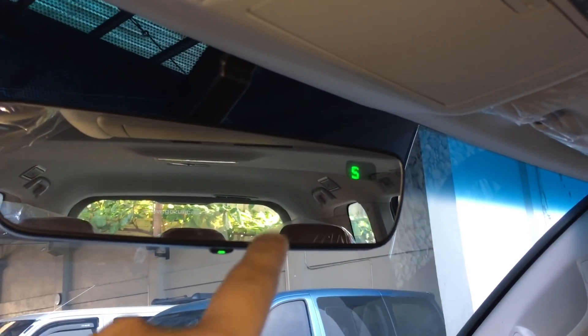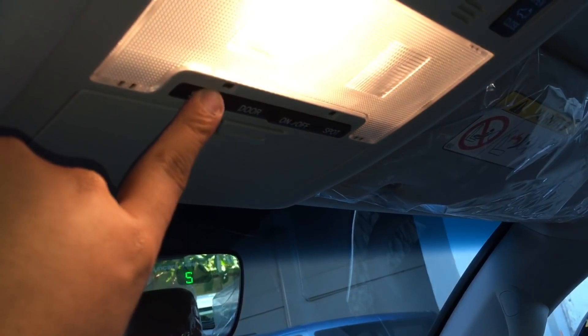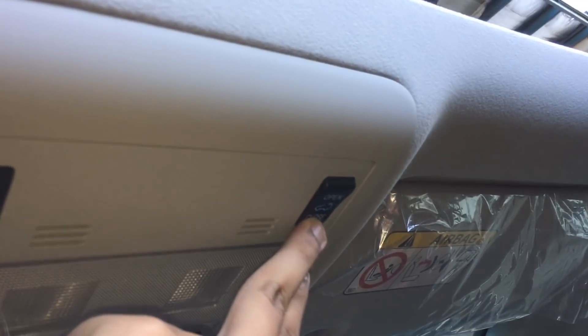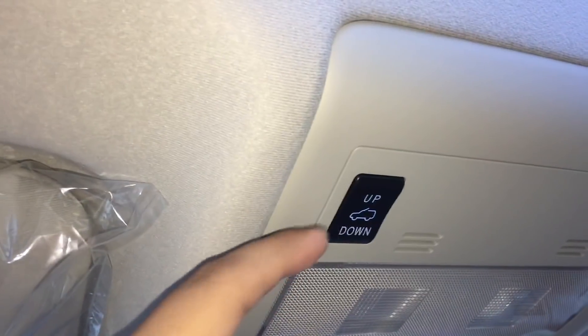There is a 12-volt power outlet and a storage pocket right here. You have your auto-dimming rearview mirror with a compass, and a sunshade holder. There are different settings for your map light, and of course this has a sunroof — you can open it up, close it, or tilt it.